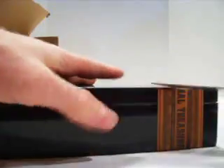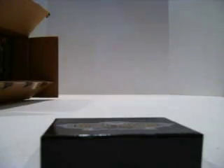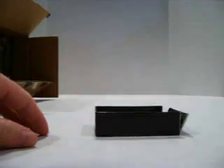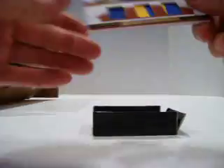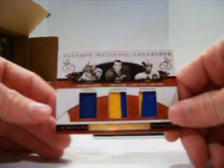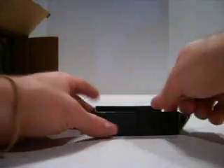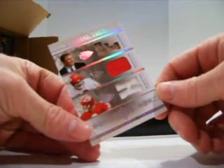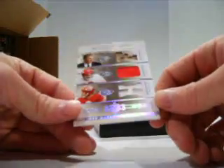Box number two. We've got a Johnny Morris base out of 25 for the Bears. For the Rams — Rams and Colts, so this is going to go to just the Rams — Raymond Berry, Tom Fears, Elroy Hirsch, triple patch out of 25. Then for the Chiefs, Jan Stennerud, Len Dawson, Hank Strom, triple jersey out of 25.